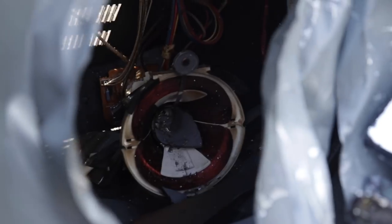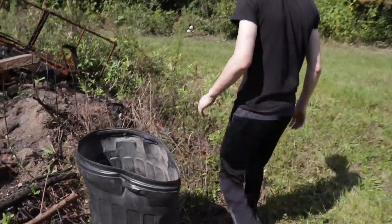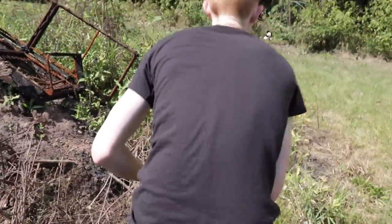Alright guys, on today's episode we're going to be seeing what the inside of a box TV looks like. A few moments later — wait, a baseball bat? Guys, oh my gosh, look — it's Mickey Mouse!